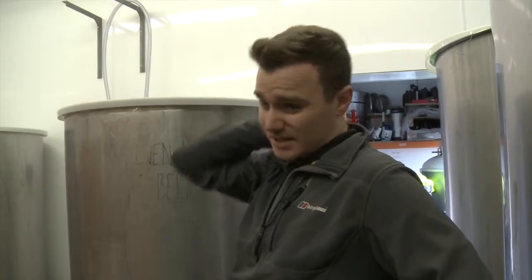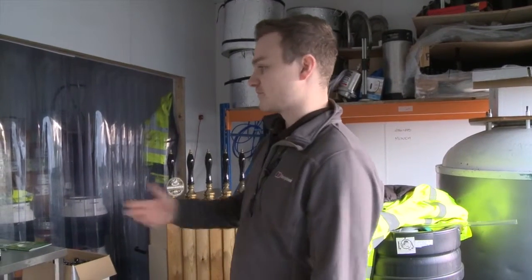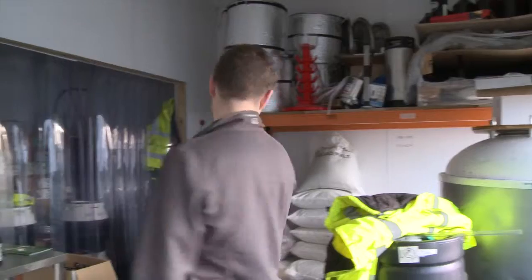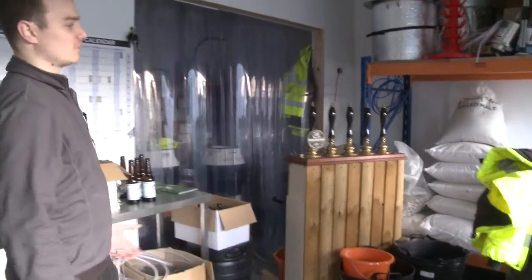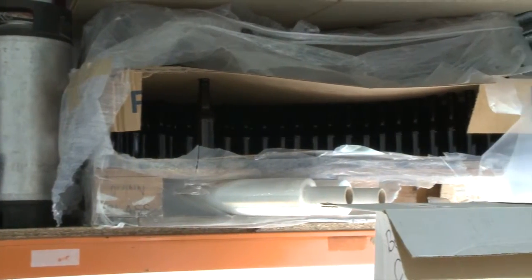We'll start adding the hops here, or any kind of flavour we want to get into the beer. We also have a brewer's table where we do all our bottling, and we've got a schedule on the wall. This is our malt store, where we keep all of our grain, all the bottles up there — empty bottles — and little fermenters.